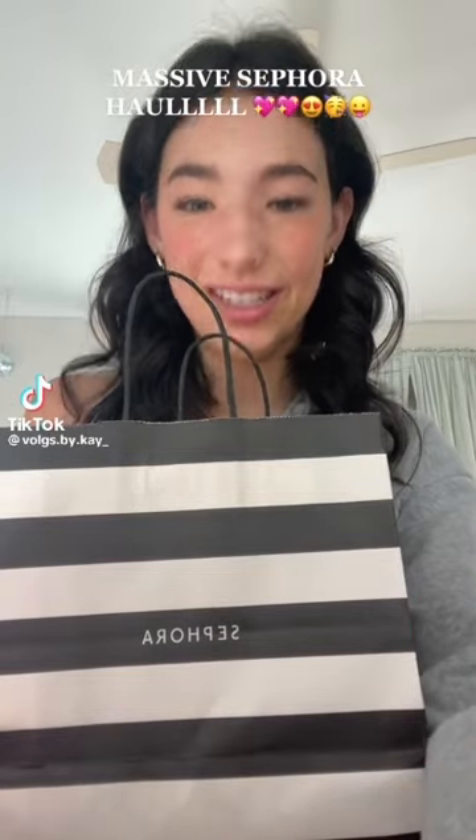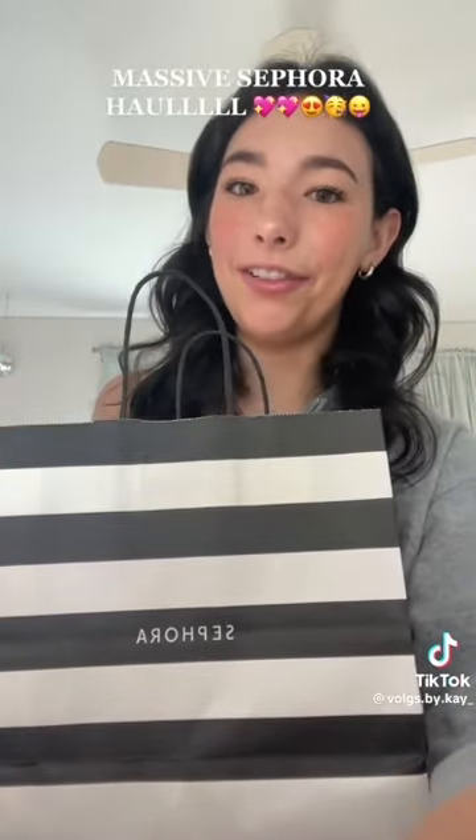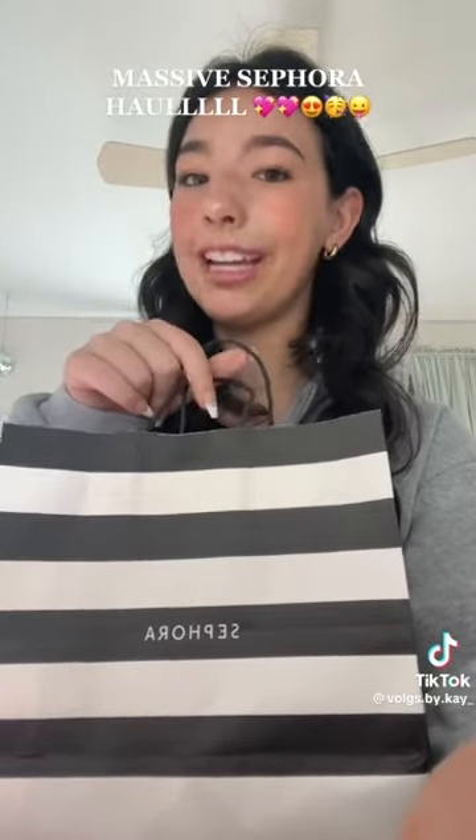The damage has been done — Sephora haul. Guess how much this cost me. You don't want to guess. I didn't even get that many things, but this is a lot to me. So let's get into it. Also, I just realized everything is pink.